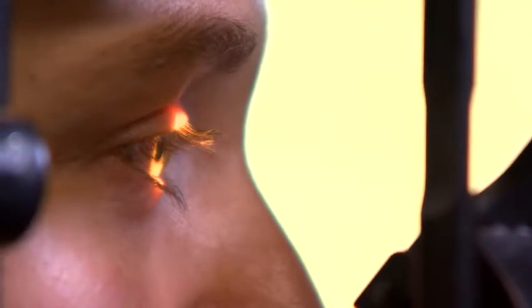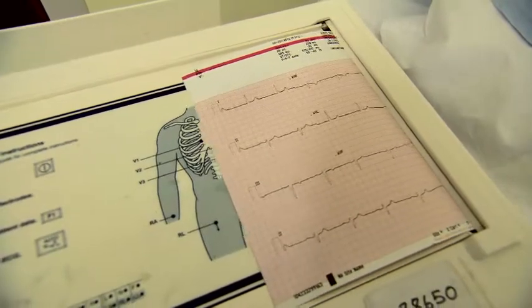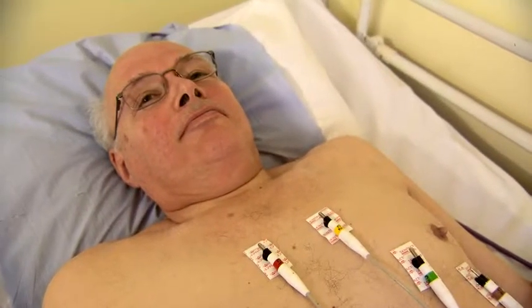Finally, you will need an ECG — an electrocardiogram — as part of a full heart assessment. The ECG causes no discomfort and takes about five minutes.